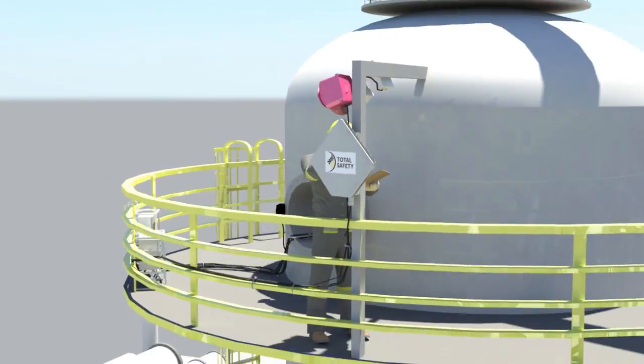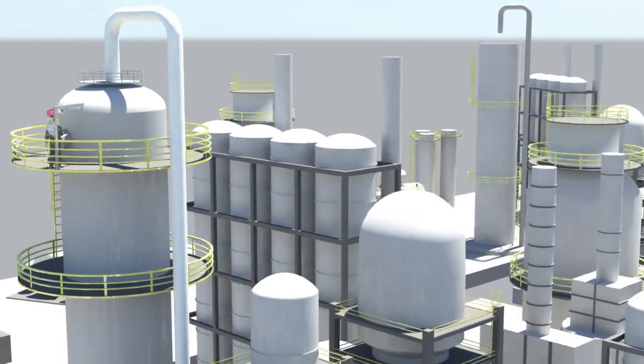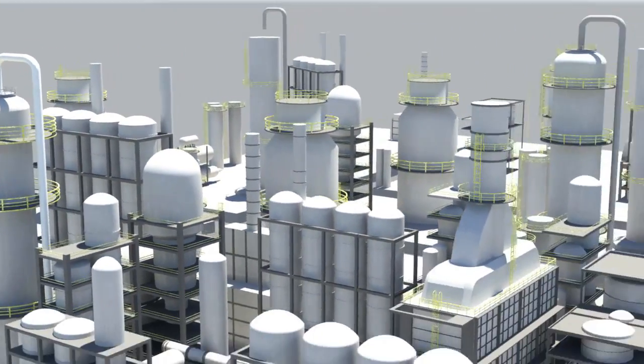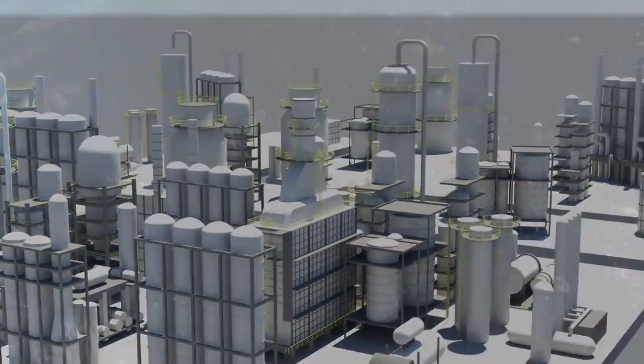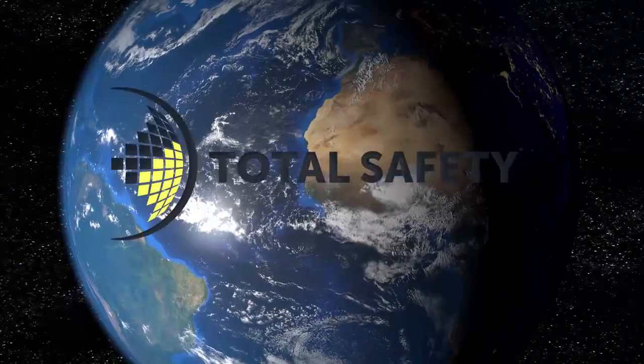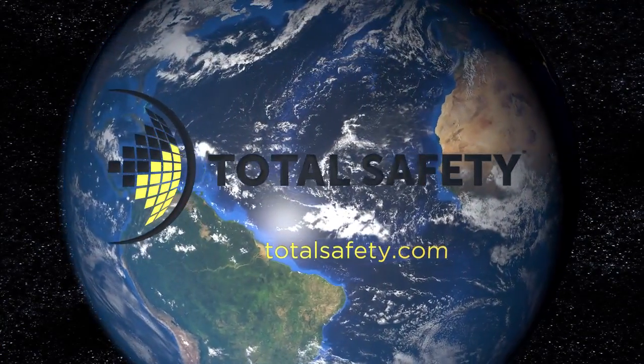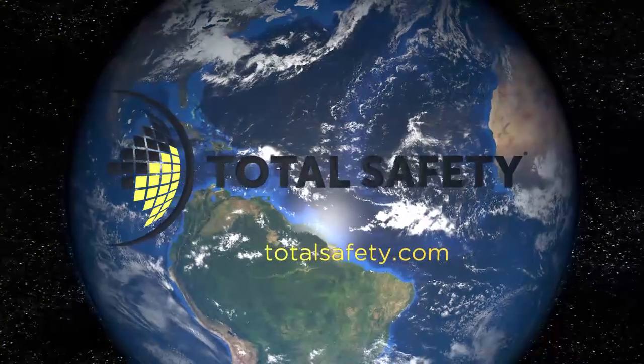For more information on how centralized confined space monitoring can help you reduce the number of at-risk workers on site and improve the level of safety and efficiency during your next turnaround, contact the professionals at Total Safety for a more in-depth discussion. Total Safety — Safety everywhere.